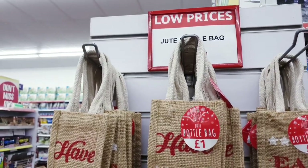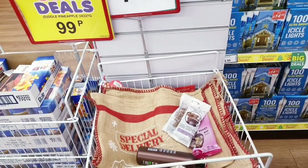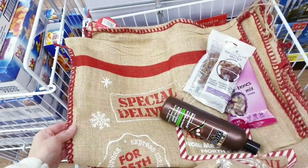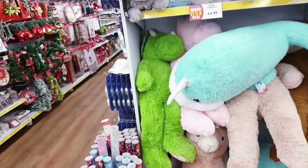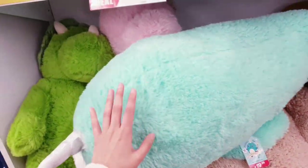They've got jute bottle bags for £1.00 and these sacks for £1.99. And these large ones — wow, look at these — they are ginormous at £19.99.